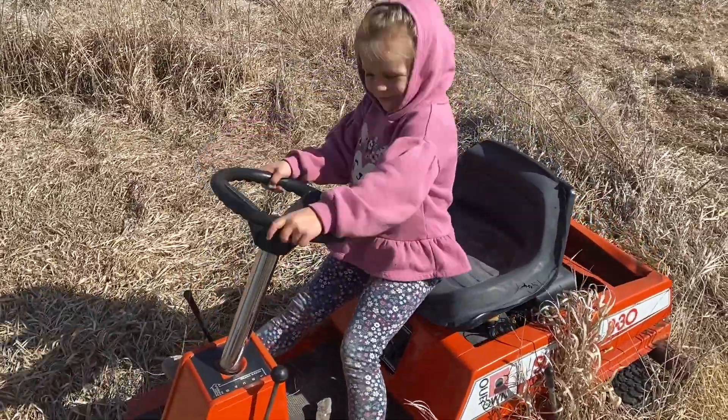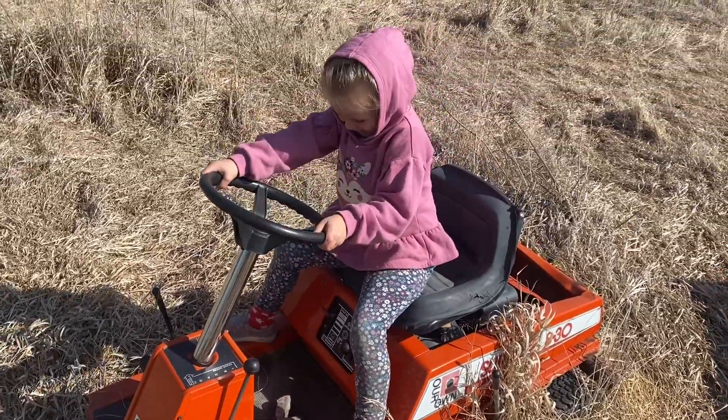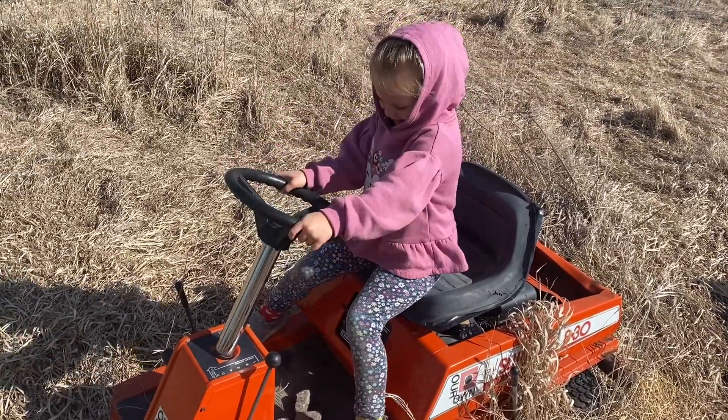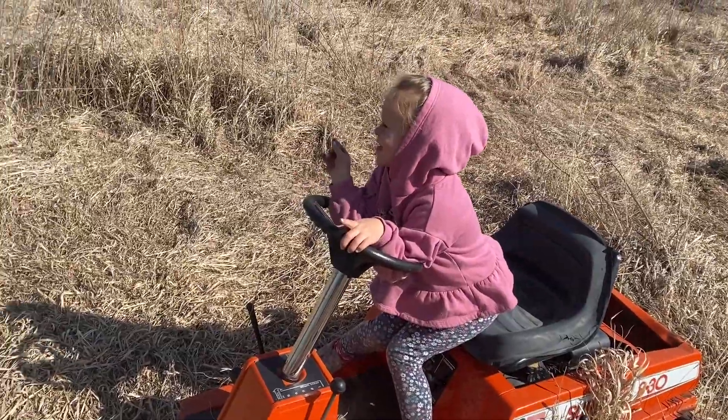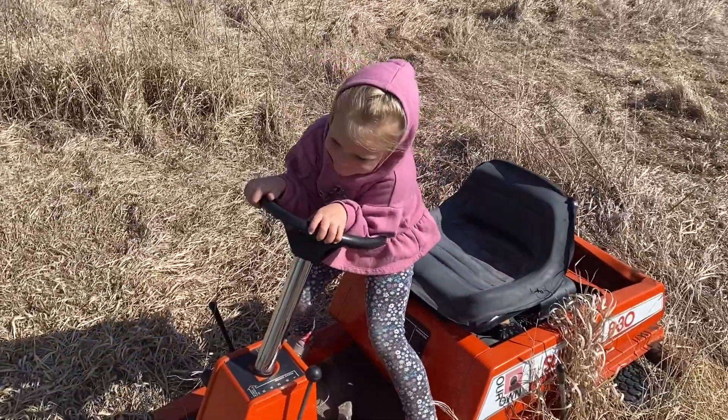You gonna go start your own lawn mowing business? Yeah! How's it working so far? Good. Getting a lot done? Yeah! Where are you gonna mow next? Over there — back there in the trees? Yeah! Have fun!